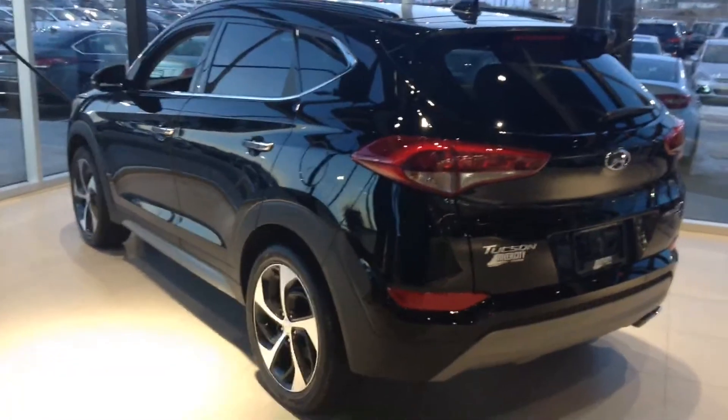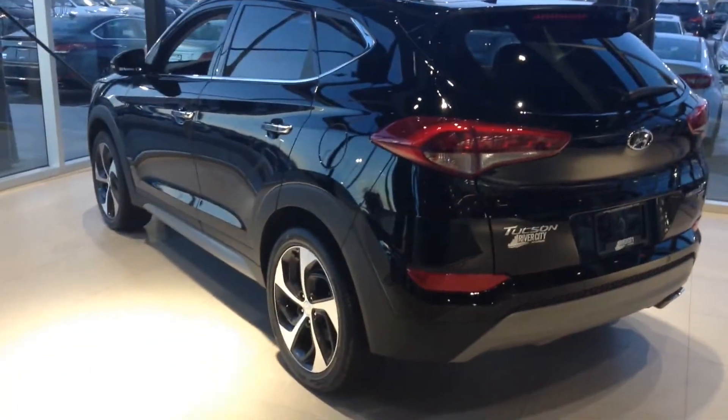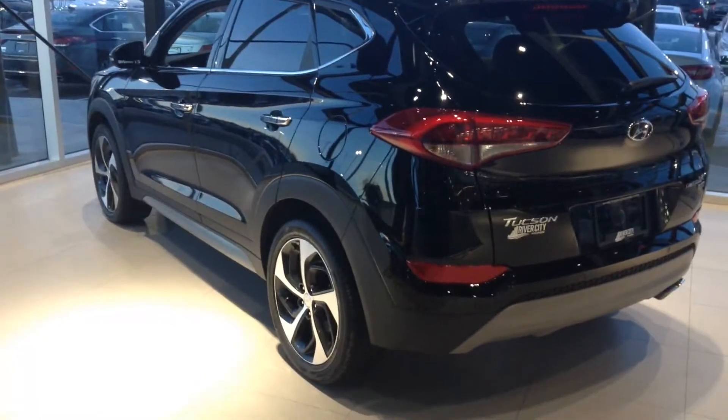Hey, good evening Daryl, it's William from River City Hyundai. I just wanted to point out a couple of great features on this beautiful 2017 Tucson Limited.